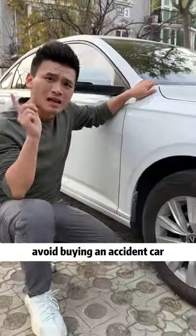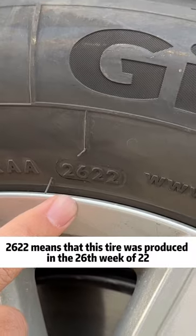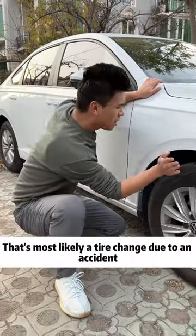Second, avoid buying an accident car. Let's look at the production date of the tire — that's the four digits. 26-22 means this tire was produced in the 26th week of 2022. If the production date of the tire does not match the production date on the vehicle nameplate, that's most likely a tire change due to an accident.